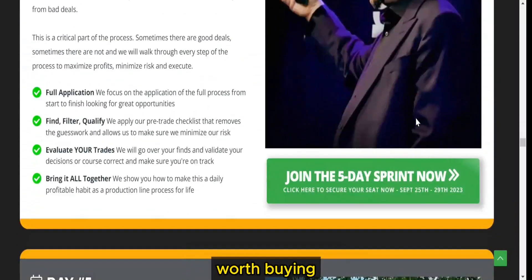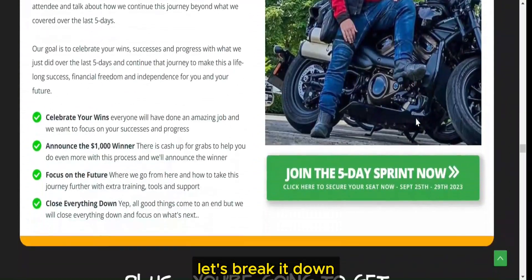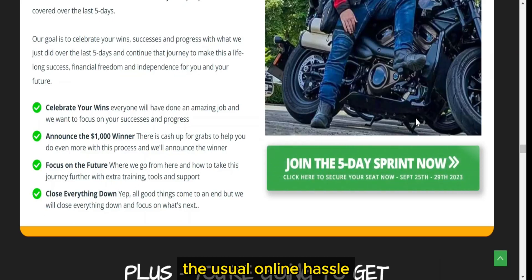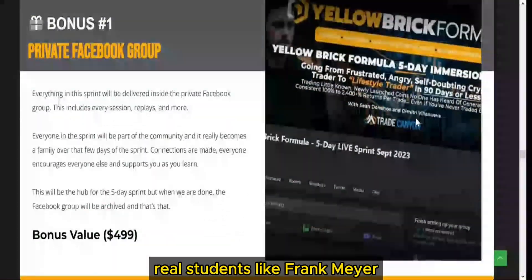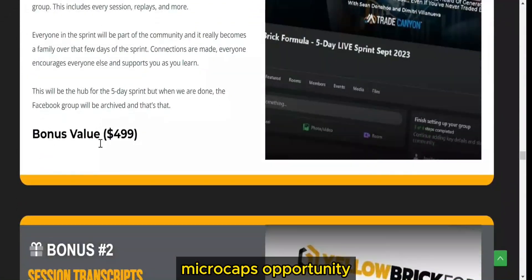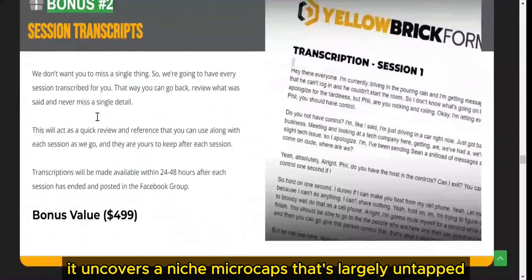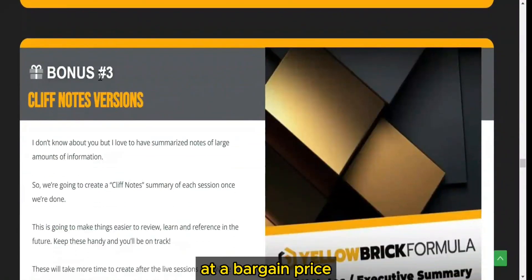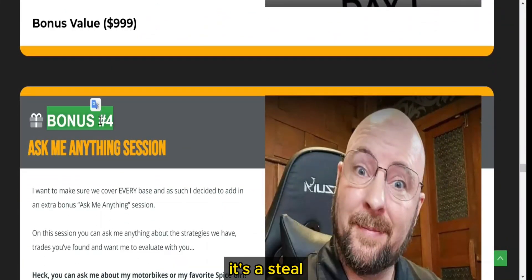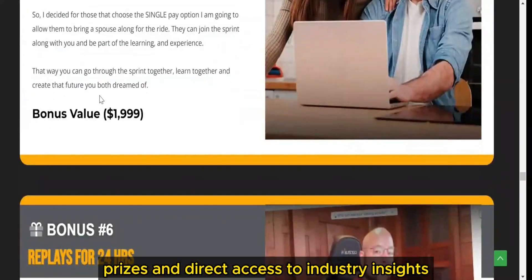Yellow Brick Formula — worth buying? Wondering if it's worth the plunge? Let's break it down. Profit potential: this formula claims to generate wealth without the usual online hassle. Real students, like Frank Meyer, saw weekly profits ranging from 4 to 8%. Microcaps opportunity: it uncovers a niche — microcaps — that's largely untapped. A rare chance to learn from a trading expert at a bargain price. Pricing and bonuses: at $97, it's a steal. Early birds get bonuses, prizes, and direct access to industry insights.